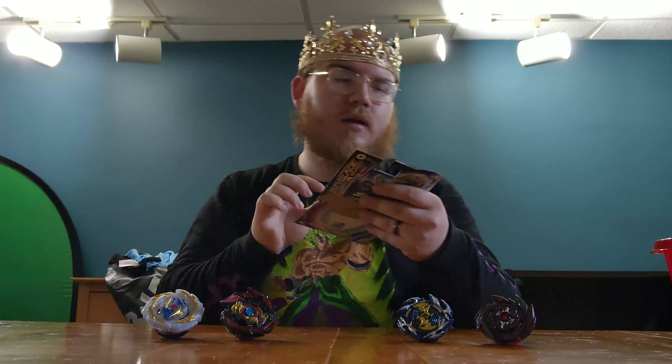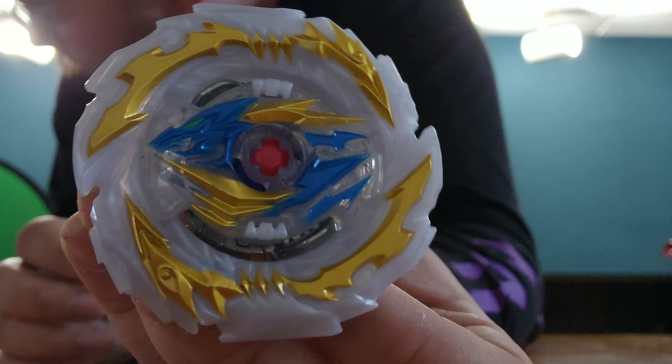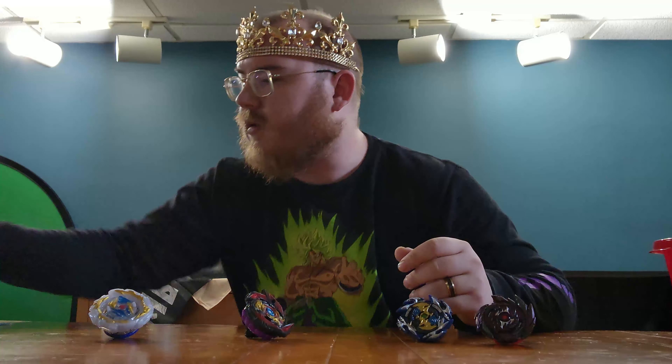So the four I bought: this one is Triumph Dragon. According to the stat sheet, it's weight heavy, got high attack, low agility and stamina, pretty low defense as well. So it's made to be heavy and knock your opponent's bey into a pit or hard enough to stop it spinning. Then we got Demise, which is a balance type — pretty high attack, decently high weight, pretty high stamina. This one's a lot more balanced than the other one.